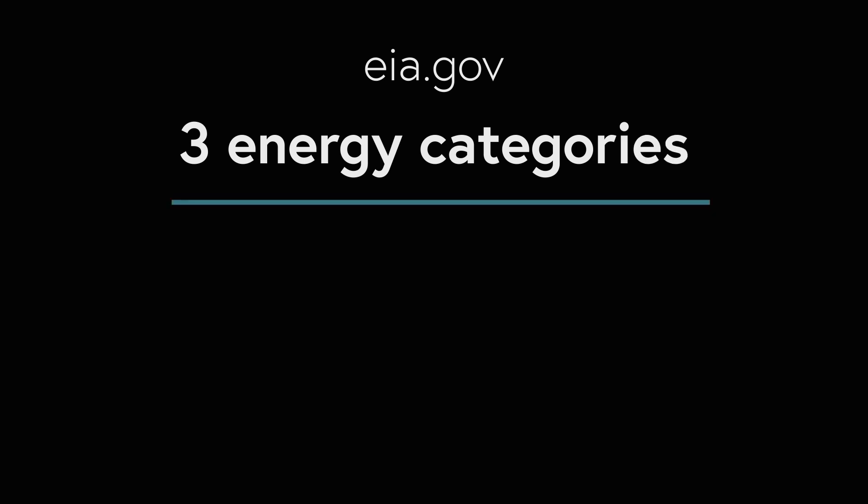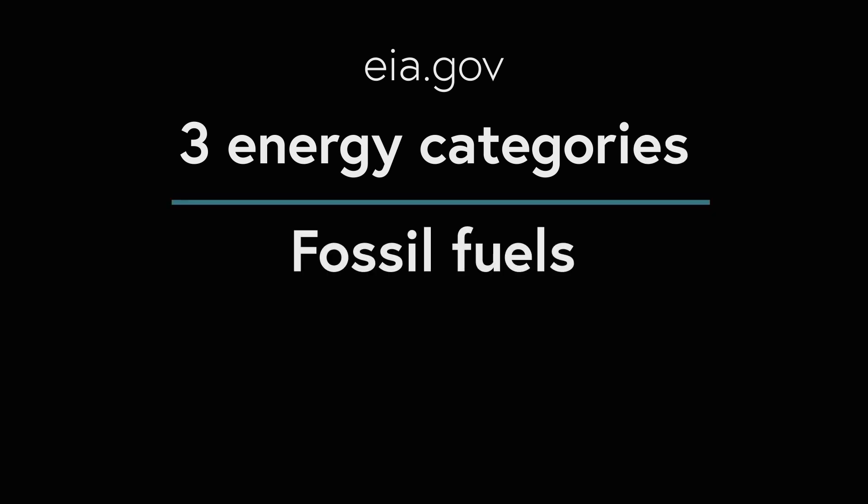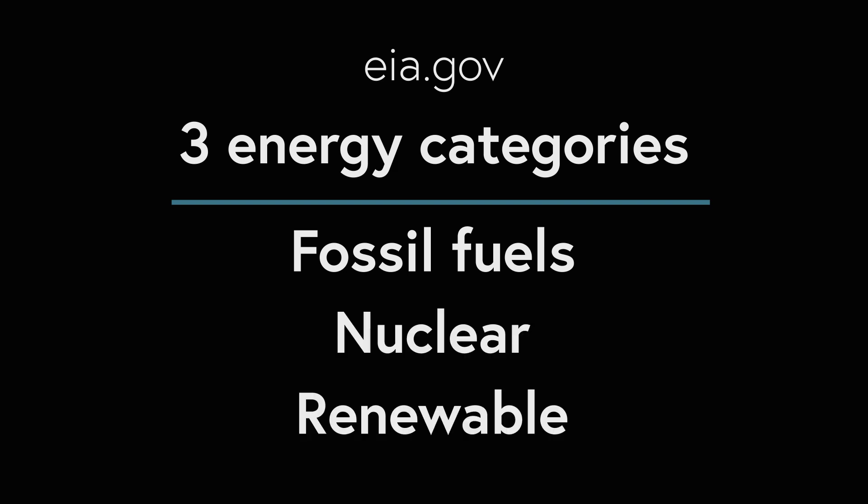According to EIA.gov, the three major categories of energy for electricity generation are fossil fuels — like coal, natural gas, and petroleum — nuclear energy, and renewable energy sources. Most electricity today is generated with steam turbines using fossil fuels, nuclear, biomass, geothermal, and solar thermal energy. And that's why the blockchain isn't environmentally friendly — it wastes so much electricity.